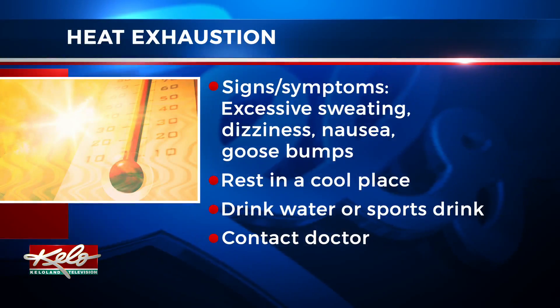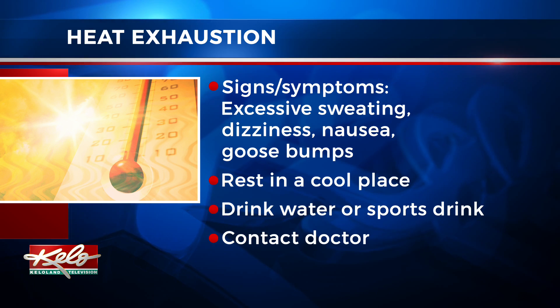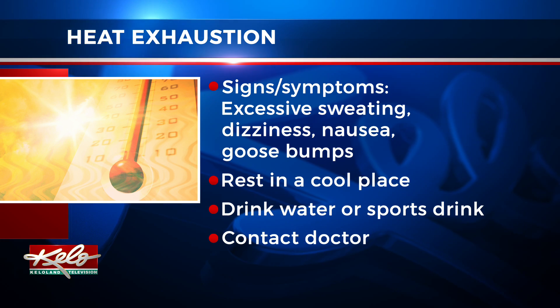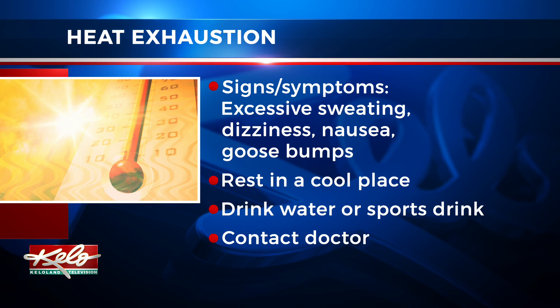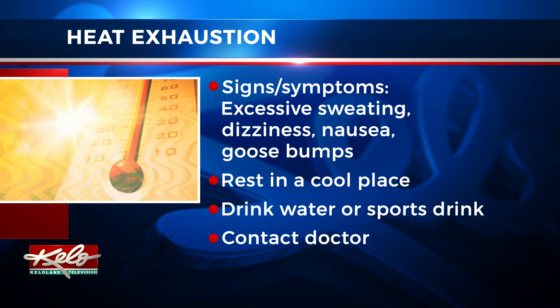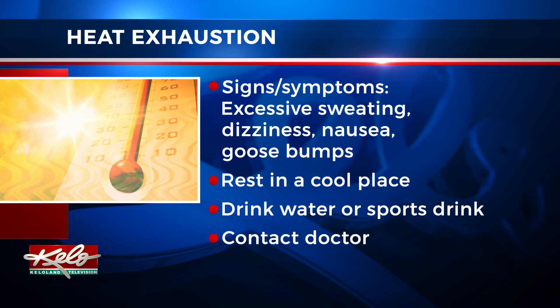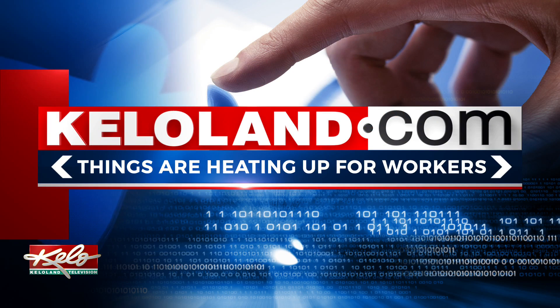And if you're not careful while you're outdoors, you could experience heat exhaustion. Symptoms include excessive sweating, dizziness, nausea, even goosebumps while in the heat. If you experience any of these, you should find someplace to cool down, take a rest, and drink water or a sports drink. Contact your doctor if symptoms get worse. For more warning signs and heat-related illnesses, just click on this story at KELOLAND.com.